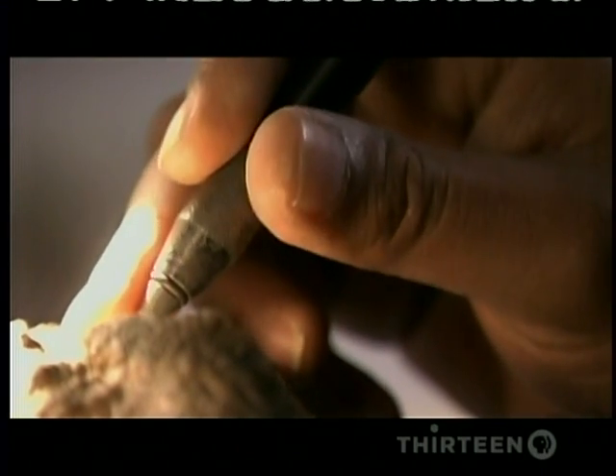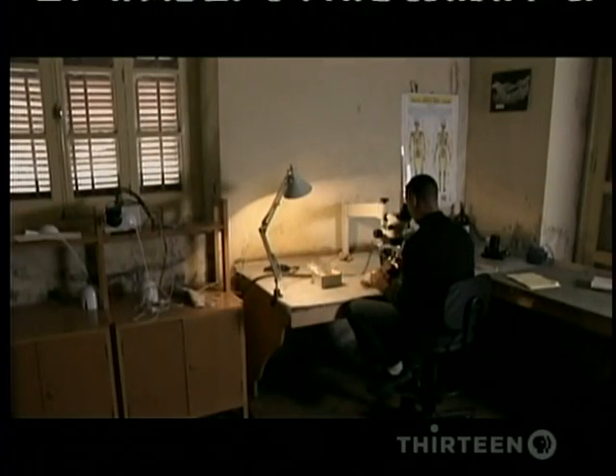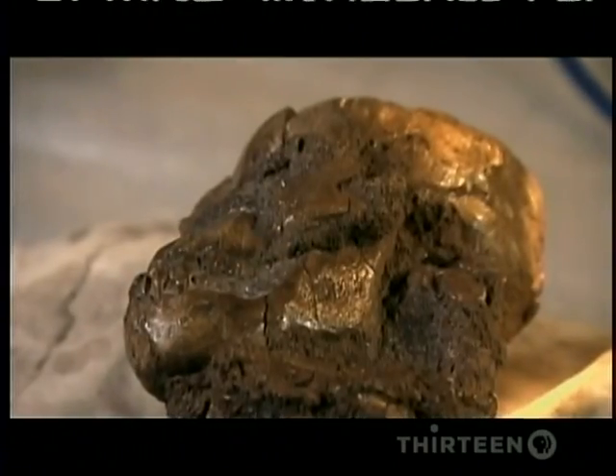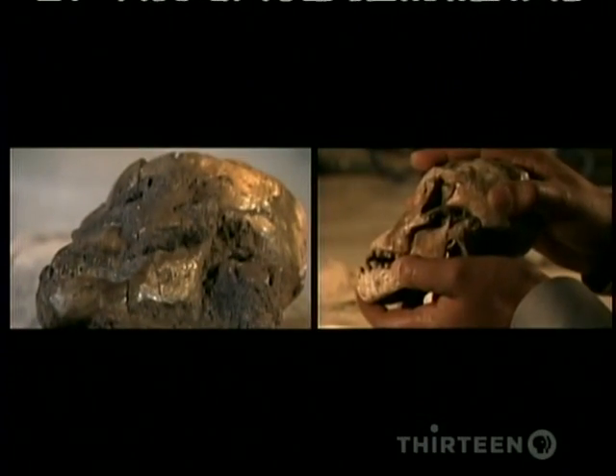He spent hours and hours, days and years removing the sand grains, grain by grain, working every day. He's been at it for eight long years, but the payoff has been amazing.